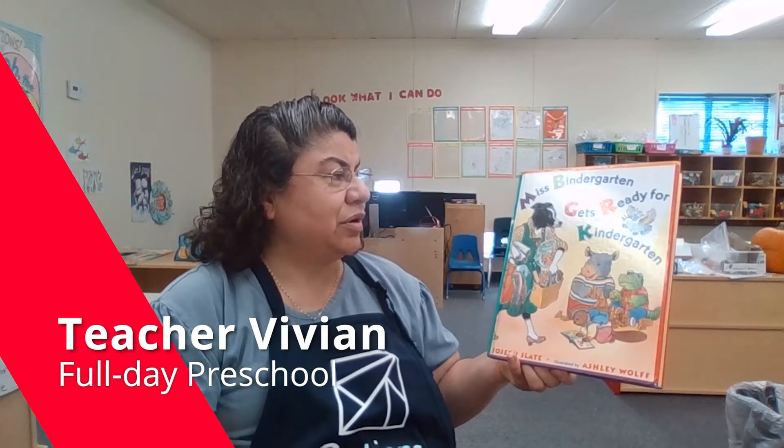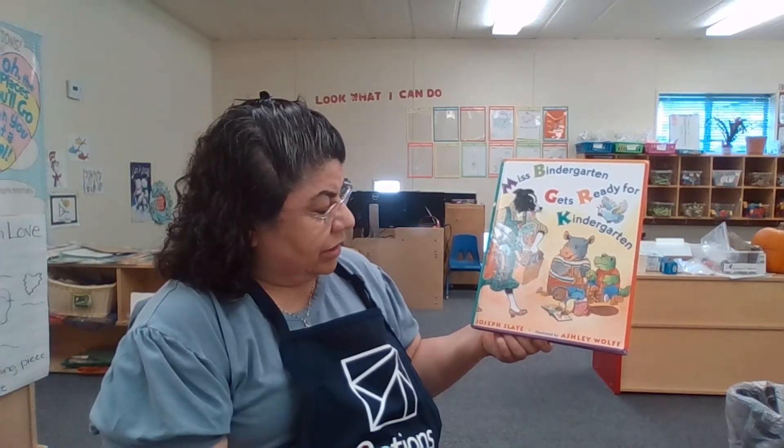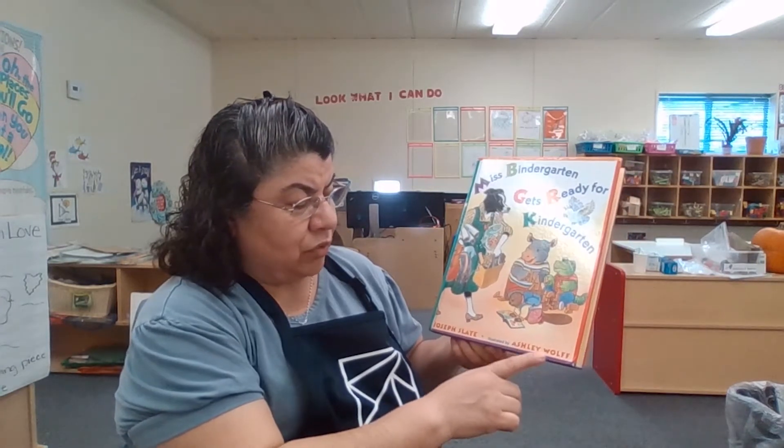Hi, I'm Teacher Vivian, and today we are going to read this story called Miss Bindergarten Gets Ready for Kindergarten. This story was written by Joseph Slate and illustrated by Ashley Wolff.